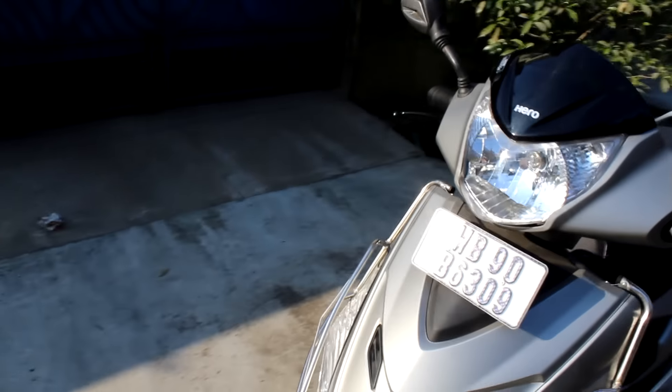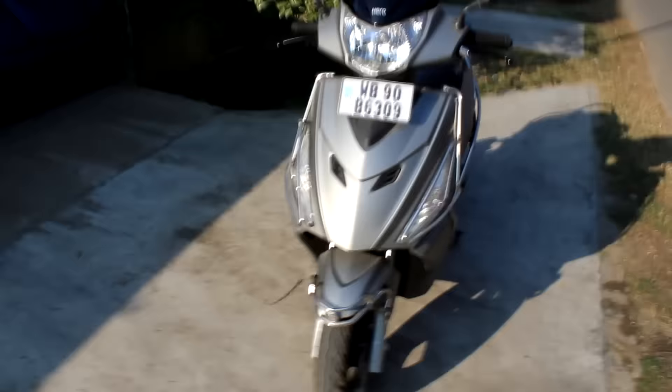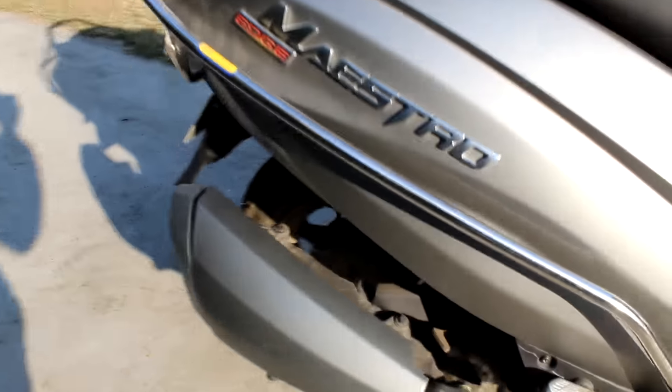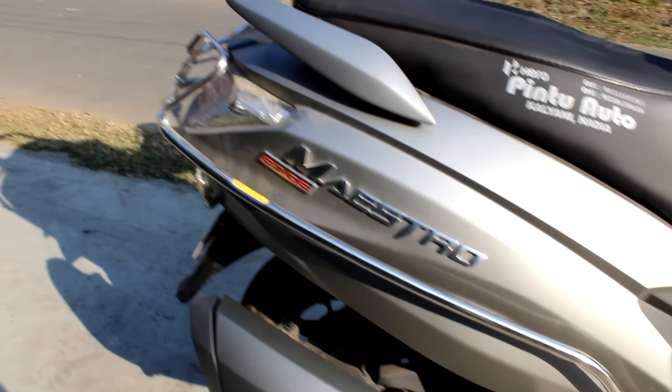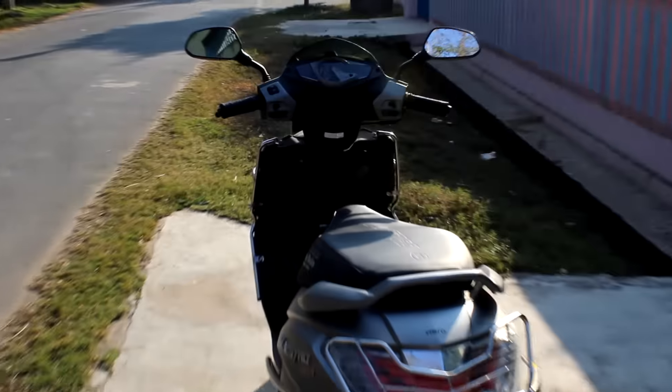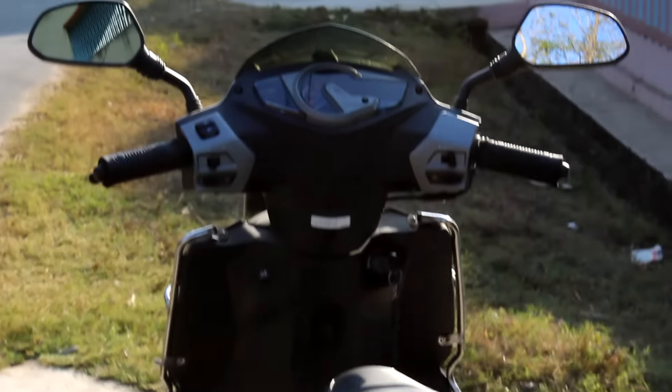The specifications of the scooter are 1841 x 695 x 1190 millimeters in dimension, with a ground clearance of 126 millimeters and a weight of 110 kg. The fuel tank capacity is 5.5 liters, which is adequate for long journeys. The price of the top VX model in Delhi is INR 52,000.